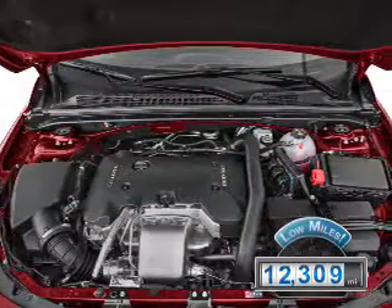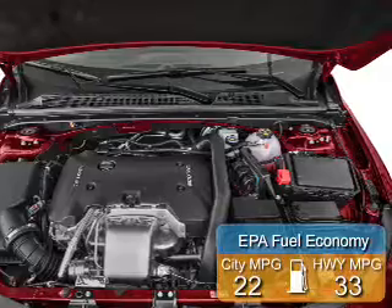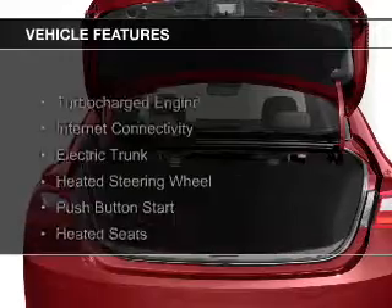With fewer than 15,000 miles, this vehicle has a long road ahead. Great fuel efficiency saves you money by requiring fewer trips to the gas station. The features include a turbocharger,